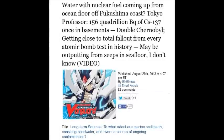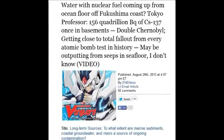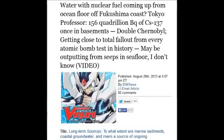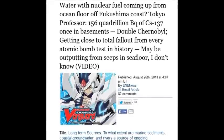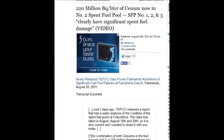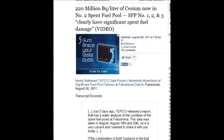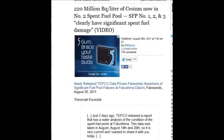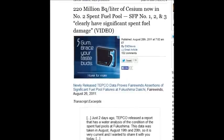That equals the total fallout for every atomic bomb test in history, seeping out of the ocean floor. On August 28, 2011, 220 million becquerels per liter of Cs-137 in the number two spent fuel pool.